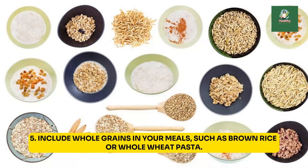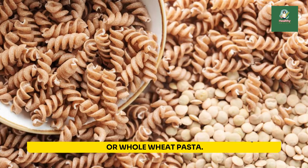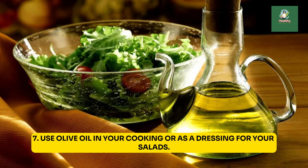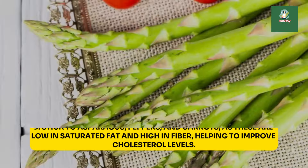5. Include whole grains in your meals, such as brown rice or whole wheat pasta. 6. Swap white rice and pasta with whole grains like quinoa or whole wheat pasta. 7. Use olive oil in your cooking or as a dressing for your salads. 8. Include red bell peppers and tomatoes in your meals, as these are rich in lycopene, a compound that helps with HDL cholesterol.